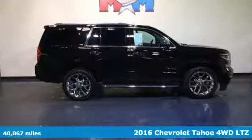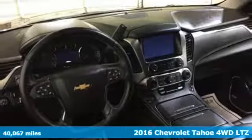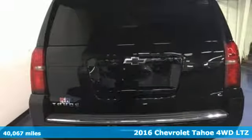Here's a 2016 Chevrolet Tahoe. Comfort, convenience, power — those are the words that spring to mind when you sit behind the wheel of this full-size SUV.